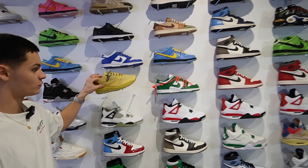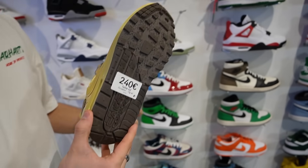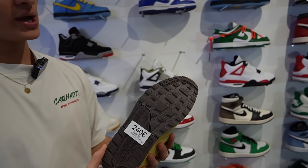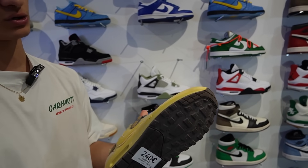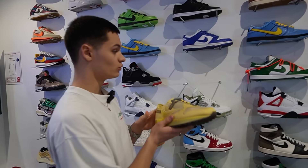Par exemple, le petit Travis Air Max One à 240 — sa version deadstock, tu touches à au moins 300 euros. Et là, la paire, elle est portée seulement une fois. Franchement, elle est très, très belle, elle est clean de fou, vraiment magnifique.